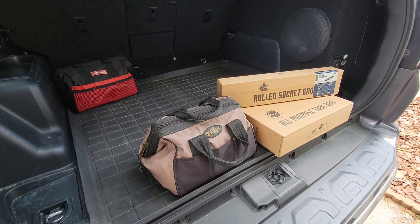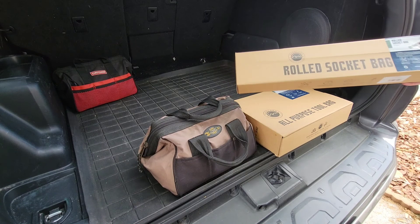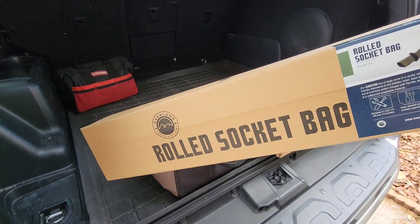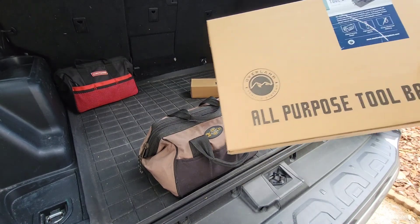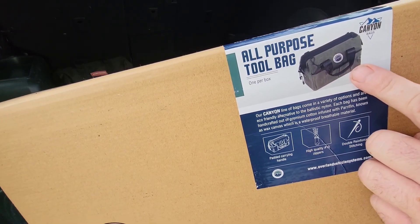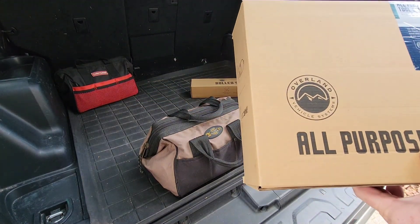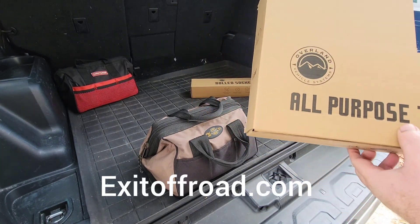What's up everybody, Mike from Exit Offroad. I just want to show you these new Overland Vehicle Systems cargo bags. They've got a bunch of different ones — they're all cotton canvas — and I ordered this one for myself just to replace this bag. It looks like the bag I already have, and also like the Craftsman I have over there, so I want to see what this is like. I sell this on my website ExitOffroad.com but I hadn't had any yet so I wanted to try it.